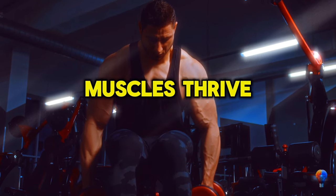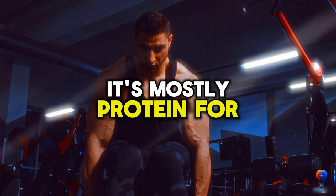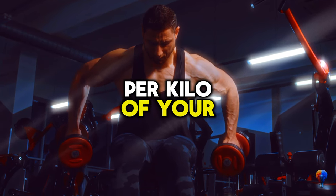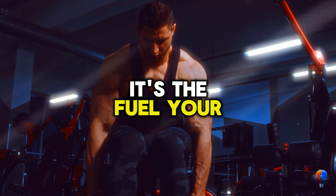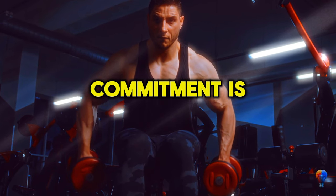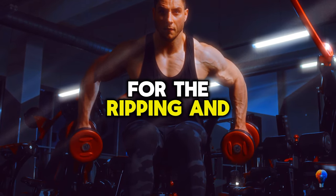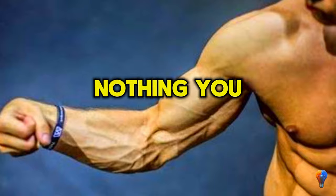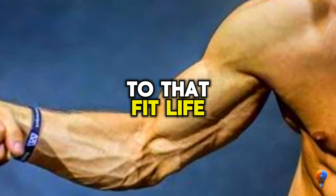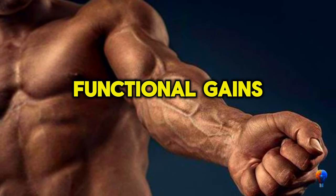Load up on protein-rich foods — muscles thrive on that stuff. For your muscle-packed journey, aim for at least two grams of protein per kilo of your body weight. It's the fuel your muscles crave for growth and repair. Commitment is your secret sauce. Forearms are your unsung heroes for gripping, pulling, you name it. Fully developed forearms not only look killer but rock the functionality game. Commit to that fit life, make forearms a workout priority, and you'll be flexing those functional gains in no time.